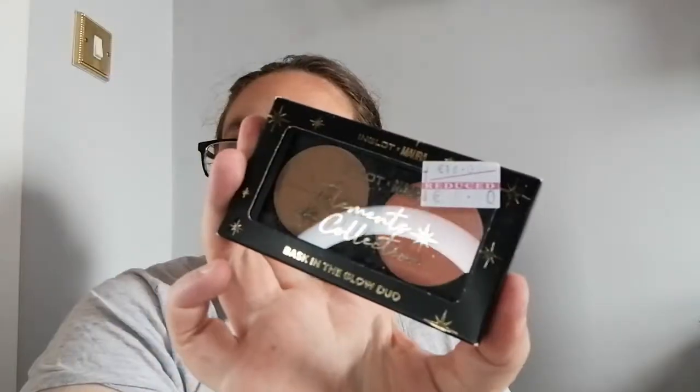Then I have the Inglot Ex Mora elements collection 'Bask in the Glow' duo — it's a radiant skinned face blush and an HD sculpting powder. It includes an 'always the sun glow face and body bronzer' and an 'always the sun matte face and body bronzer'. It was €16 reduced to €8.